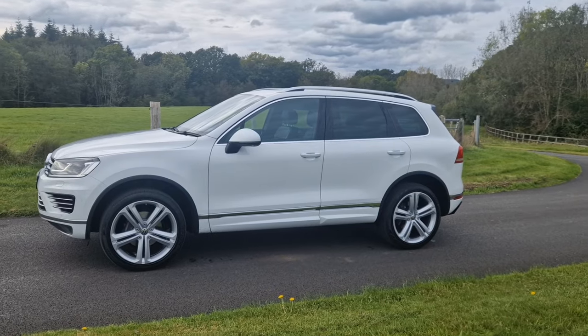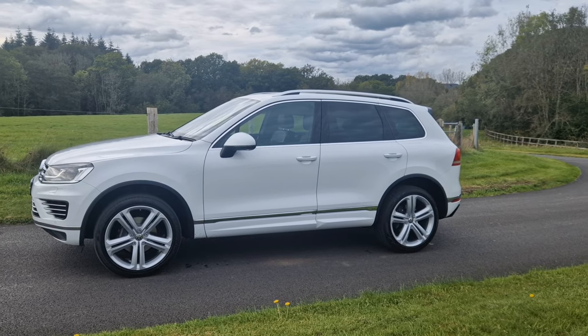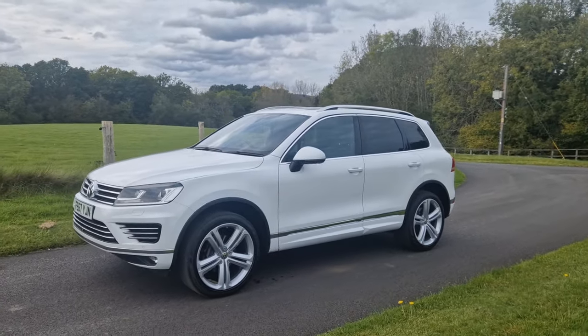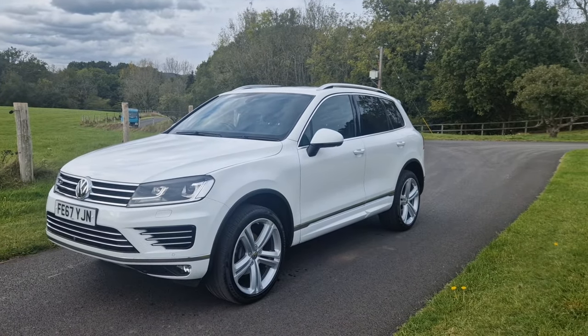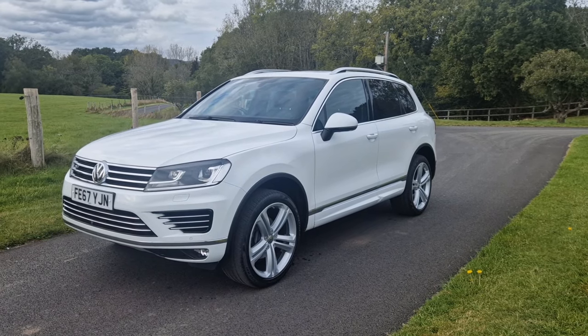I hope you found this short video useful — it really is an absolutely beautiful car and a fantastic example. Obviously it comes with two keys. If you require any further information, finance figures, or have a part exchange to value, please do let us know through our website at jajarvis.co.uk. We'd be more than happy to help and would love to show you the car in person. Thanks very much for watching and we'll see you next time.